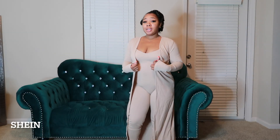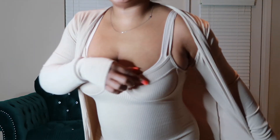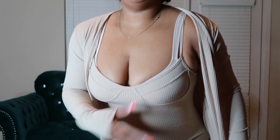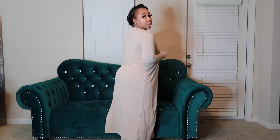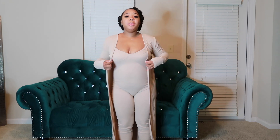This next one is from Shein and I really really love this — I think it's giving body! It's a jumper with spaghetti straps at the top and it has cups underneath for the bust. Then there's a jacket that comes with it — the jacket is pretty long, it comes down to about my ankle. I think that is super cute, super comfortable. I got this in a medium.